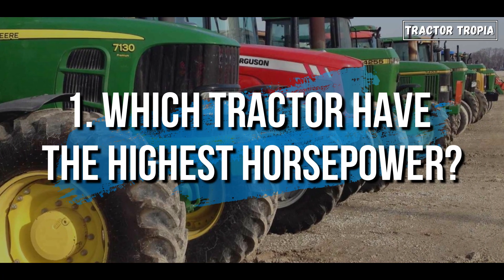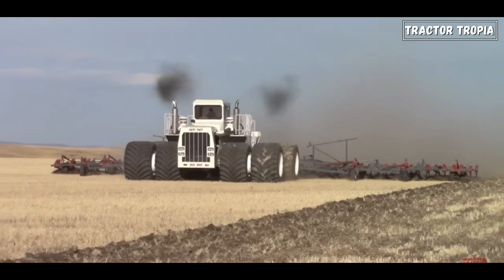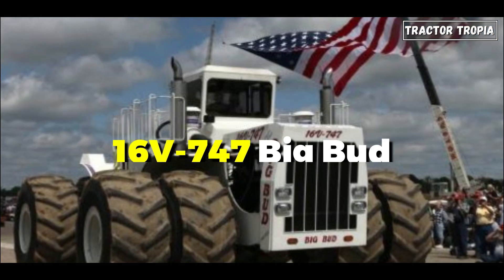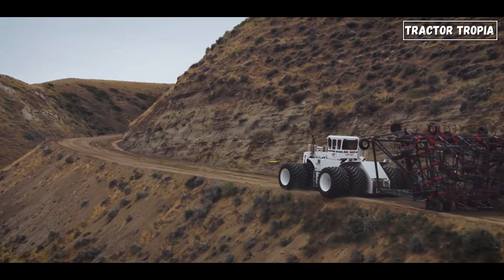1. Which tractor has the highest horsepower? Technically, the crown for the world's most powerful tractor rests upon the Big Bud 747, also known as the 16V 747 Big Bud, delivering a staggering 1,100 horsepower.